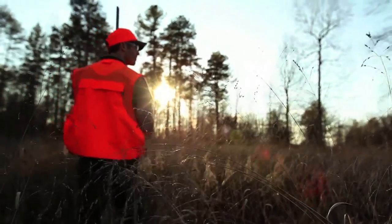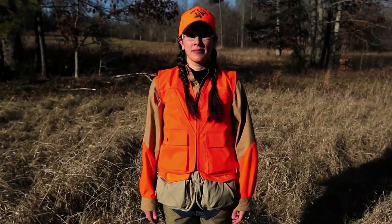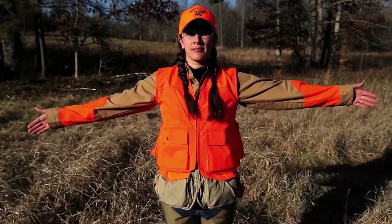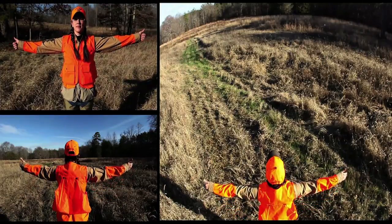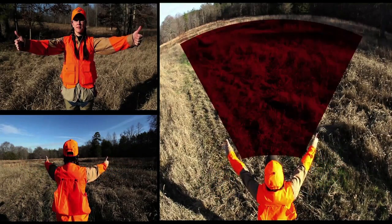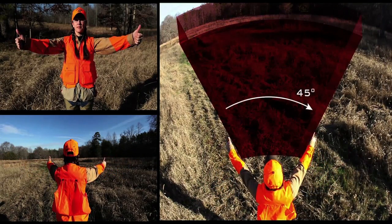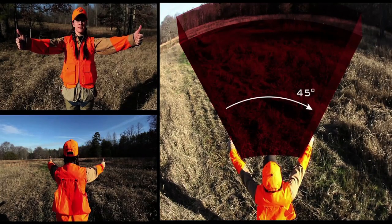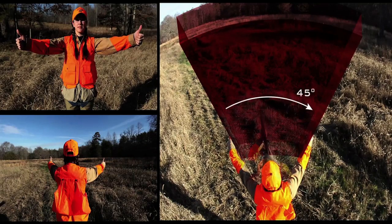Here's one way to visualize the safe zones of fire. Focus on a distant, fixed object in front of you, like a tree. Keep your eyes and head fixed on that spot. Now stretch your arms straight from your sides, and make a fist with your thumbs held up. Now gradually draw your arms in toward the front, until both thumbs are in focus, without moving your eyes. Hold it there. Now that gives you your outer boundaries of your safe zones of fire.